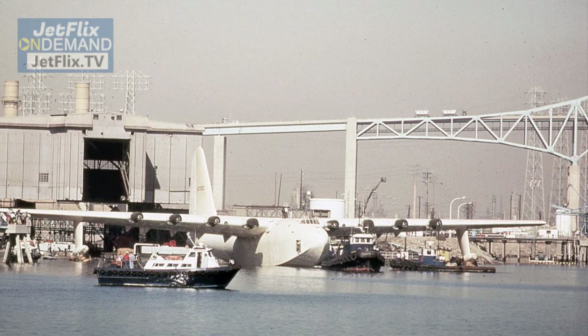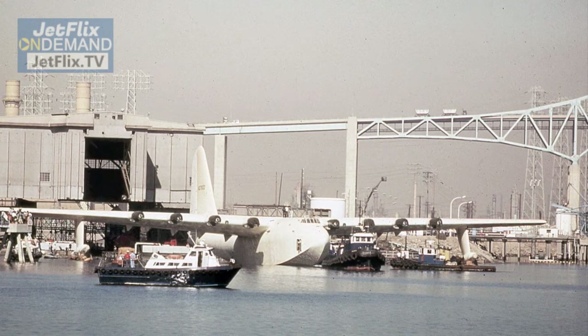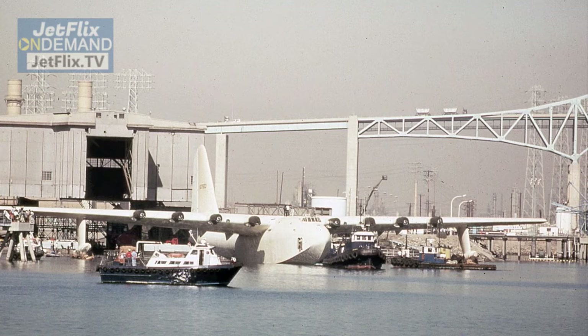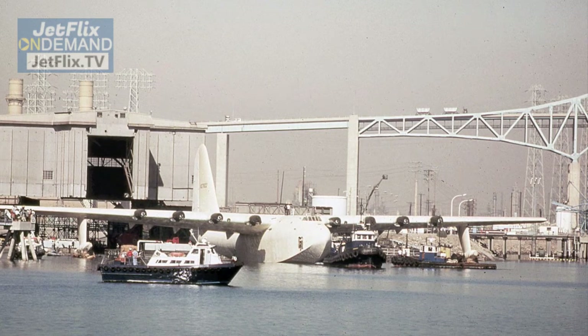This particular image shows the aircraft without its engines as it was being maneuvered in the harbor to be removed from the water and taken landside for display in 1980. It was in 1980 that the aircraft was acquired by the Aero Club of Southern California, who put the aircraft on display in a very large geodesic dome next to the Queen Mary in Long Beach Harbor, which became a famous tourist attraction in the 1980s and 1990s.